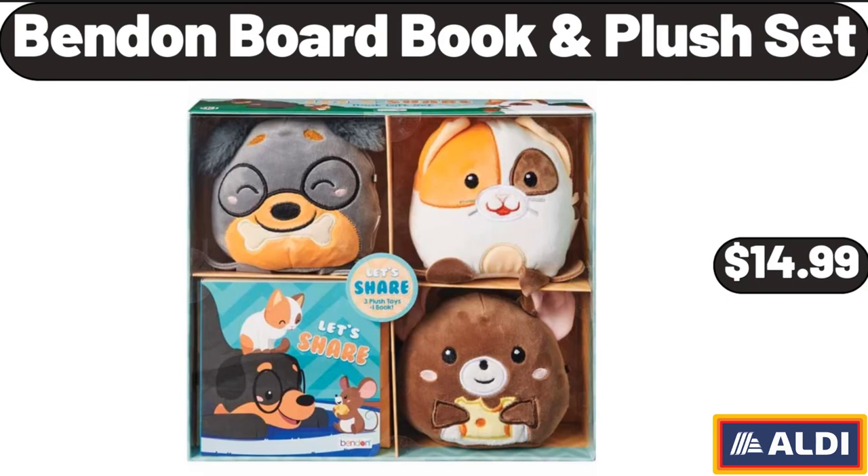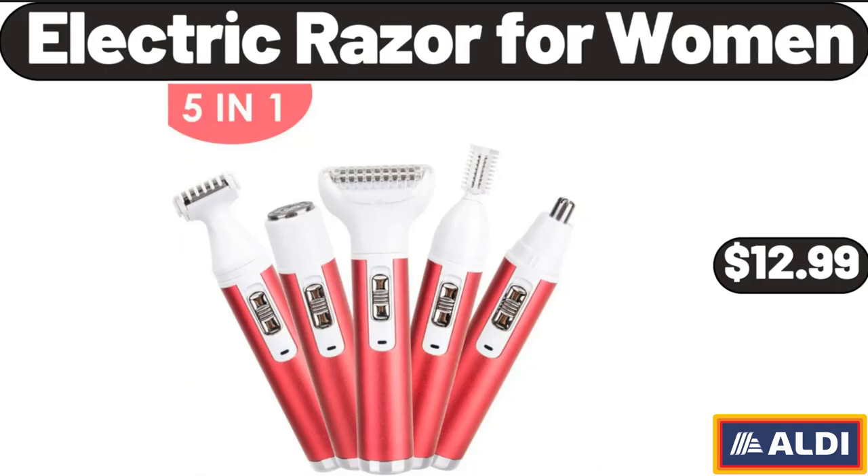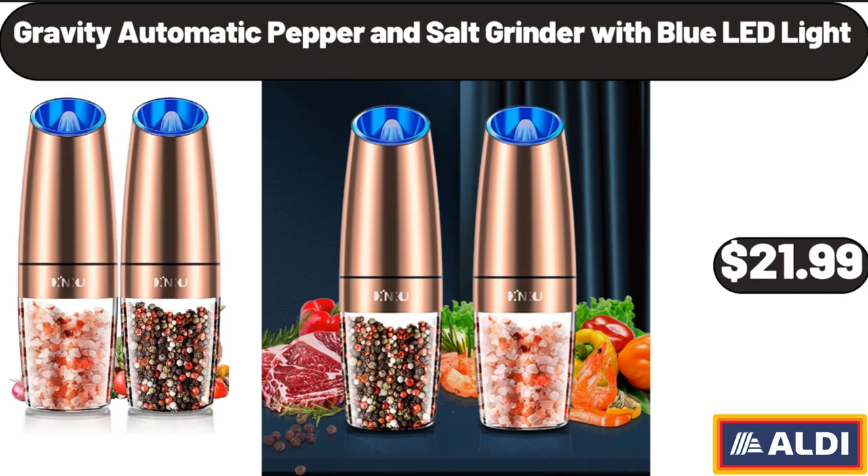Bendin Board Book Plush Set, $14.99. Electric Razor for Women, $12.99. Gravity Automatic Pepper & Salt Grinder with Blue LED Light, $21.99.